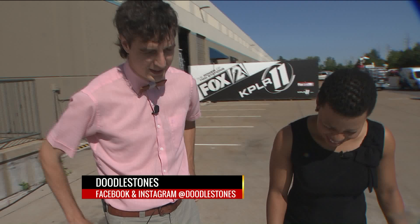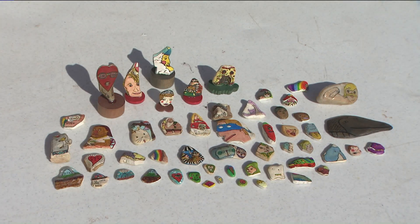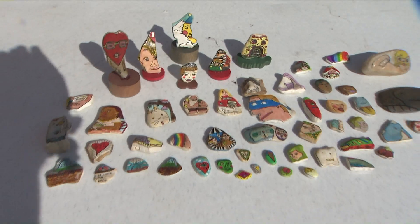I find rocks here in Missouri and then I study the contour of each rock and I give something that's normally plain looking and bring it to life. Each one is always going to be different. I love discovering what each one could be.